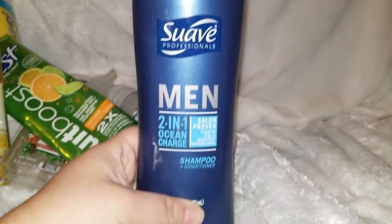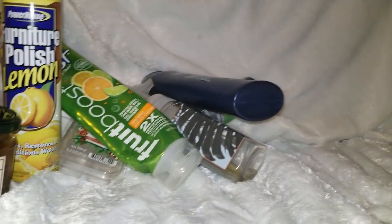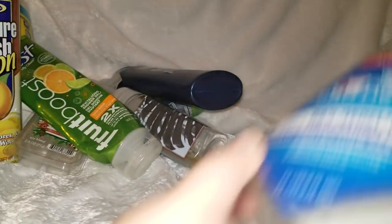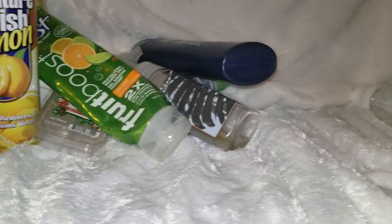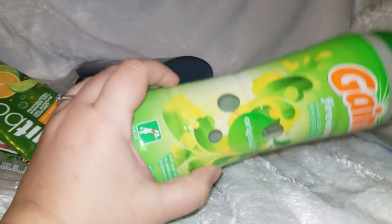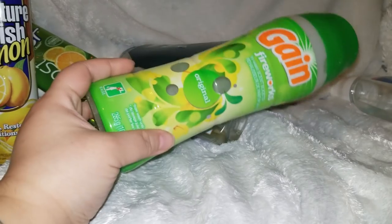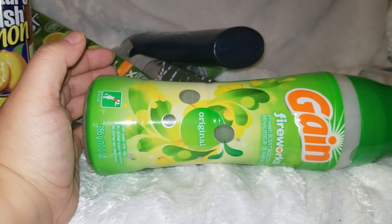We went through a Suave Men 2-in-1 orange shampoo and conditioner — really like this on the men and boys in my house, highly recommend. Went through a Crest Pro Health, got it really cheap couponing — took forever to go through that bottle, but definitely recommend. Went through Gain Fireworks — I went back to it and wasn't impressed. I've been liking the Downy liquid more, but I have many in my stockpile from couponing, so we'll give it another try.